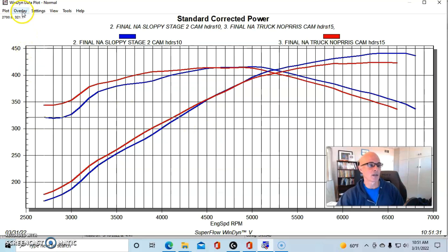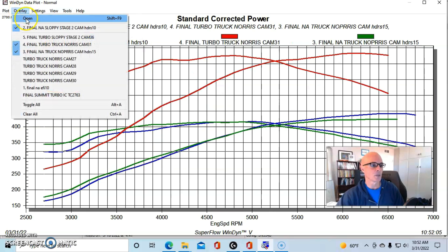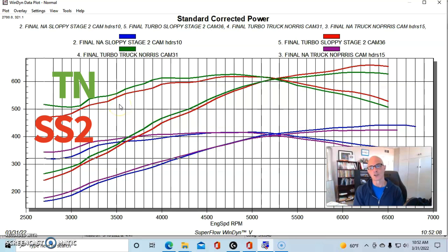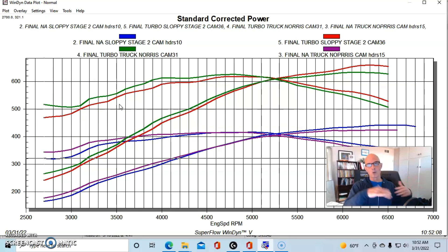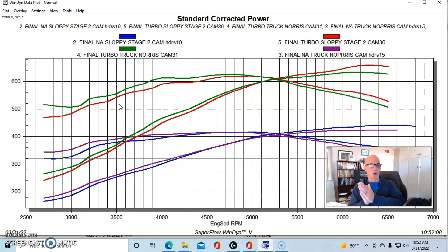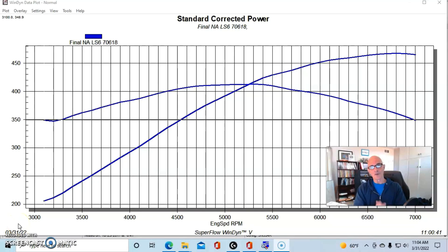Once we added the turbo — one cam makes more low speed power, so right away we know it's going to have more boost response. With our boost controller holding the same boost level on both combinations, the cam that made more peak power NA (Sloppy Stage 2) made more peak power under boost, and the cam that made more low speed power NA (Truck Norris) also did that under boost. Smaller cam, more low speed power, better boost response.